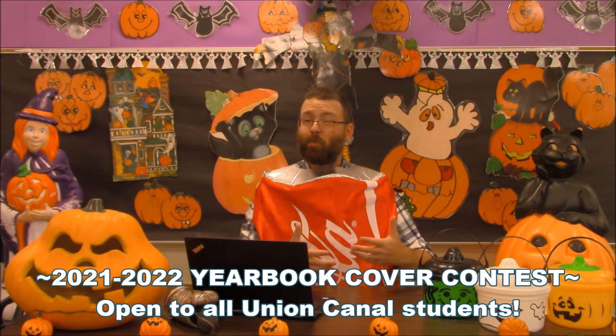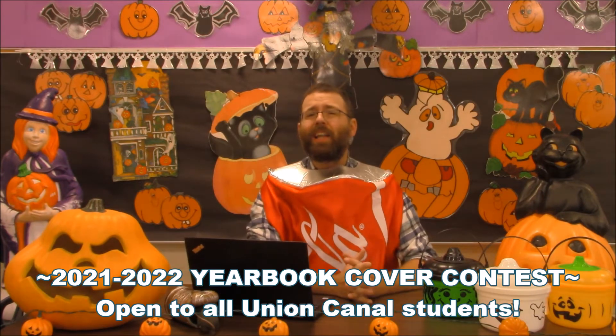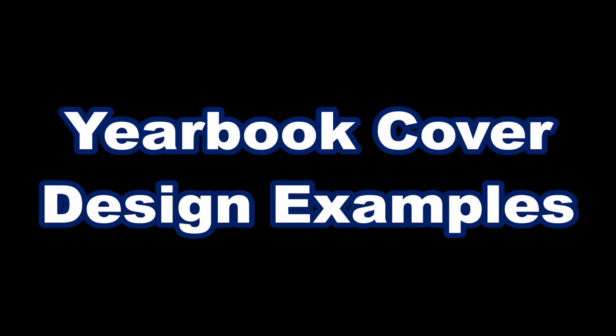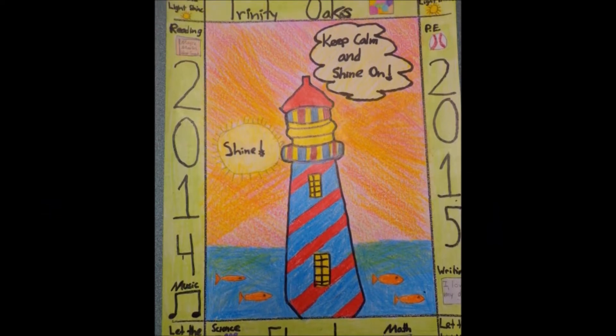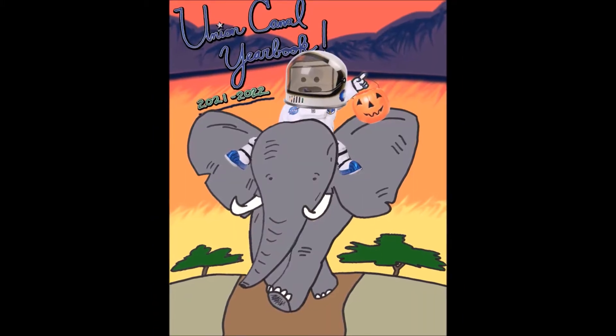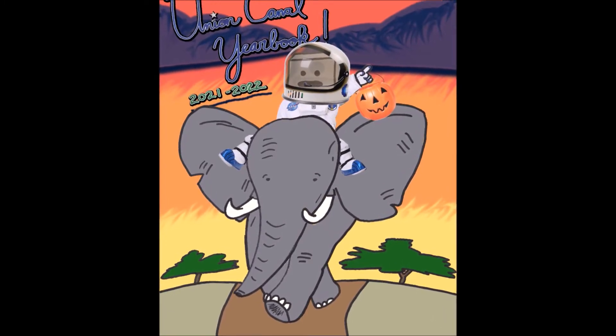Today's top story: attention all students — not just 4th and 5th graders — the yearbook needs a cover. Can you please help out? Head on down to Mrs. Boyer in the art room to grab some paper and get more information. You can design the next yearbook cover and live in infamy forever, or at least until the yearbook comes out. The deadline to submit is next Friday, October 29th. Here are a few yearbook cover design examples to help get you started.